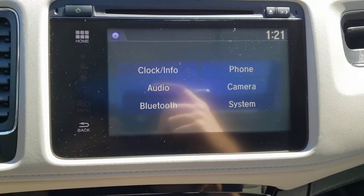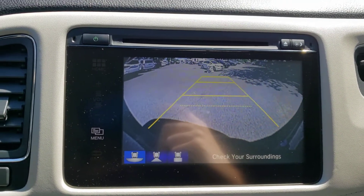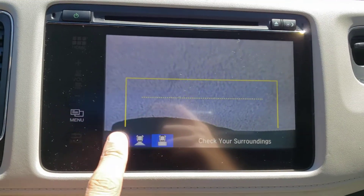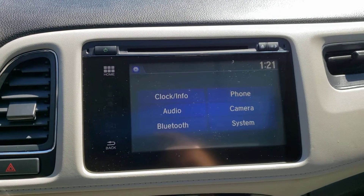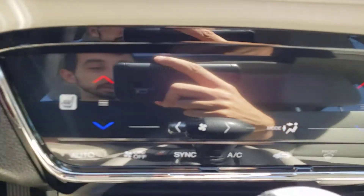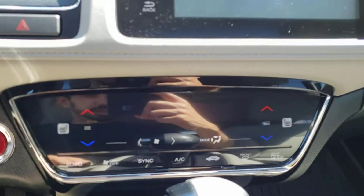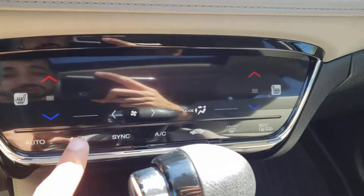If you put this vehicle into reverse you'll see the backup camera pop right up, which is really handy, and you've got guiding lines for when you turn the wheel. As an added bonus you can adjust the view of the camera with the buttons at the bottom depending on the situation. Put the vehicle back in park and you'll bring back the main infotainment system screen. Below that you'll find the climate controls, which feature a really unique touchscreen design.